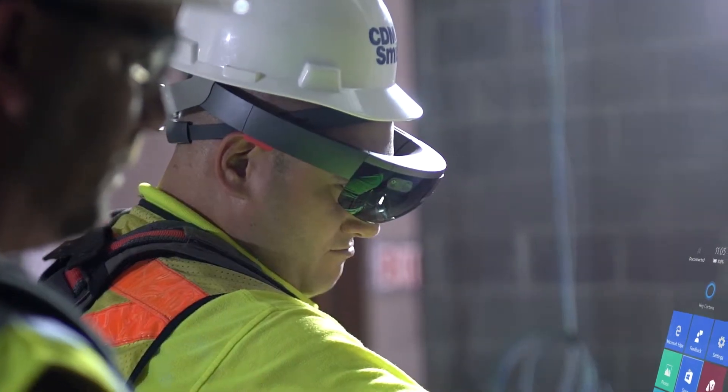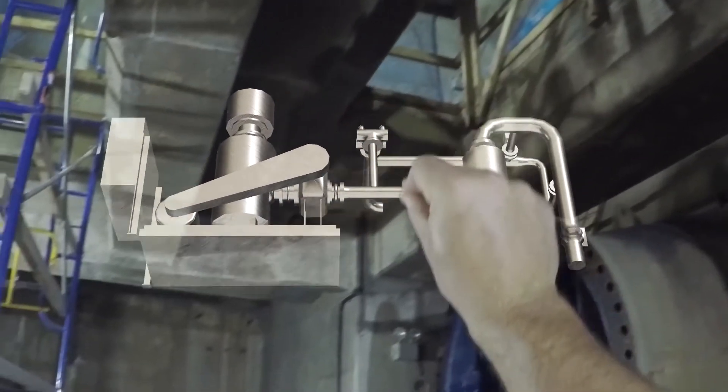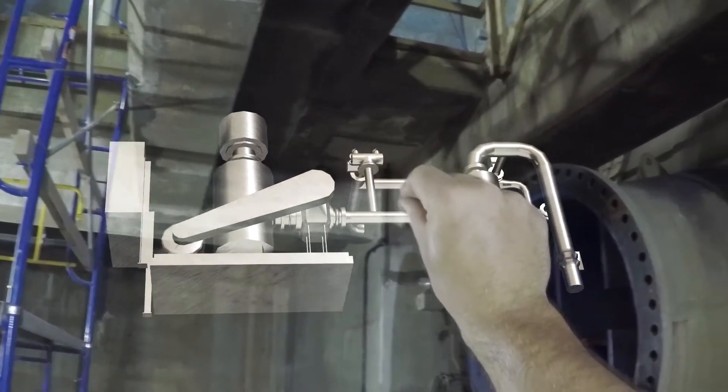The current process involves pictures, marking up existing drawings, emails, and can take weeks — maybe even months at a time. Now it's a live meeting with live changes being made, and the actions are almost immediate.